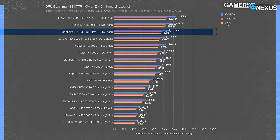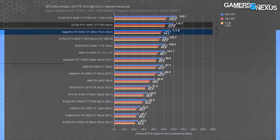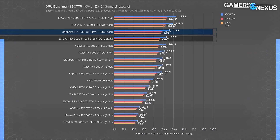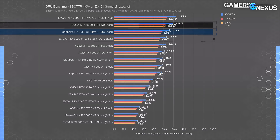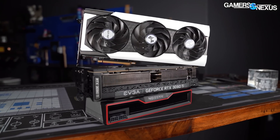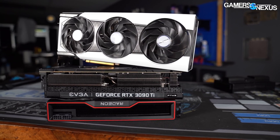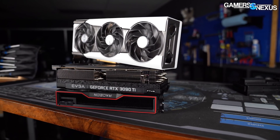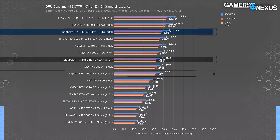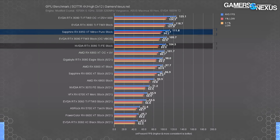At 4K and high settings, Shadow of the Tomb Raider ran at 112 FPS average on the 6950 XT, placing it 14% ahead of the original 6900 XT. The RTX 3090 Ti FTW3 and the RTX 3090 non-Ti flank the 6950 XT, with the 3090 Ti technically leading at 6.2% ahead in average FPS. Given that the 6950 XT Nitro is $1,250 and the 3090 Ti FTW3 is $2,200, the 6950 XT is better value than the 3090 Ti FTW3 here. Both, however, are bad value when compared to an RTX 3080, an RX 6800 XT, or even a 3080 Ti.